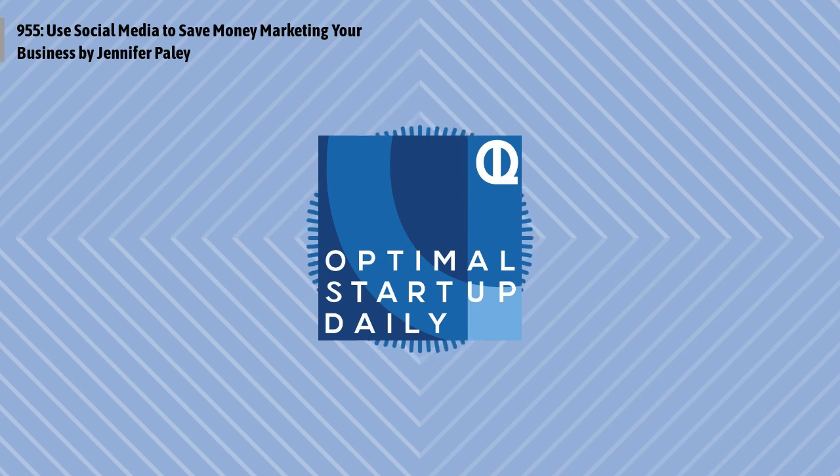Indeed knows when you're growing your own business, you have to make every dollar count. That's why with Indeed, you only pay for quality applications that match your must-have job requirements. Visit Indeed.com/startup to start hiring now. Terms and conditions apply. Cost-per-application pricing not available for everyone. Need to hire? You need Indeed.